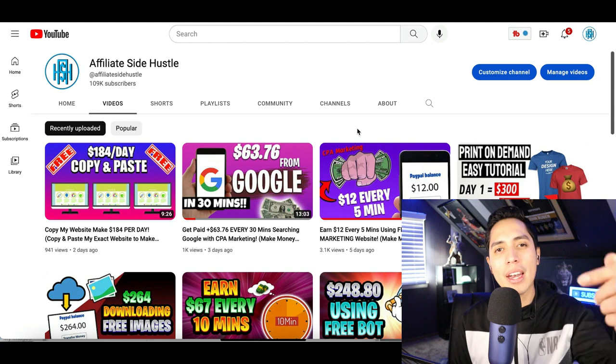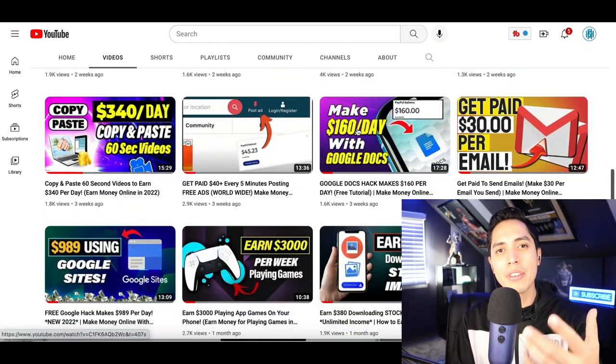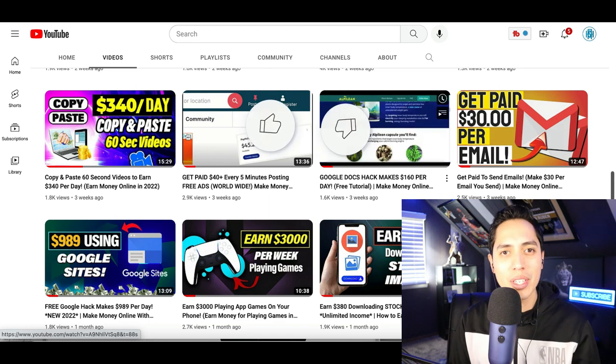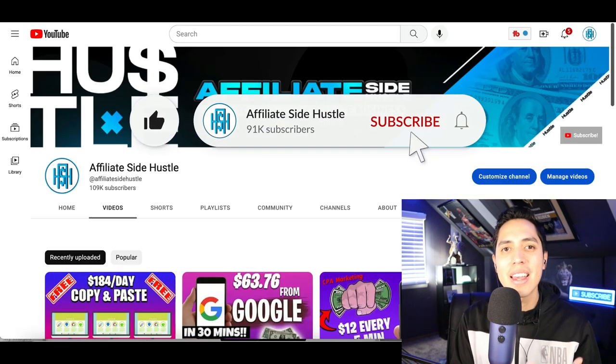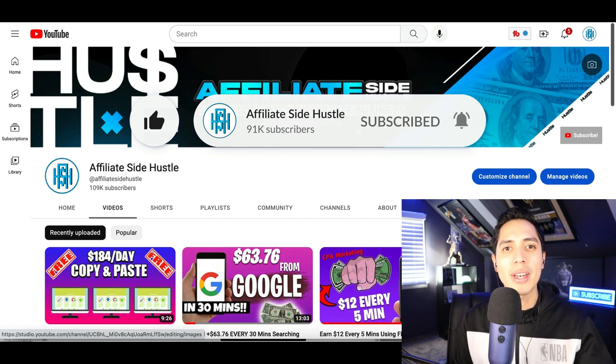I posted an in-depth video of all these bots on my channel before, showing you exactly how to make money from them, and I'll leave a link in the description to all those videos. If you're still watching this video and enjoying the content, hit that like and subscribe button so I can notify you every time I drop a new money making video.